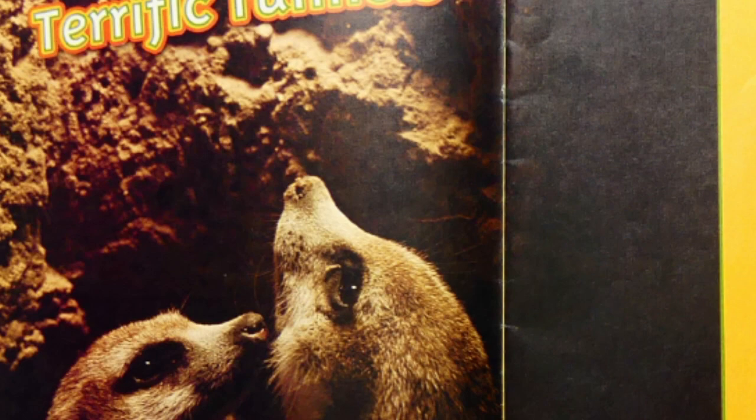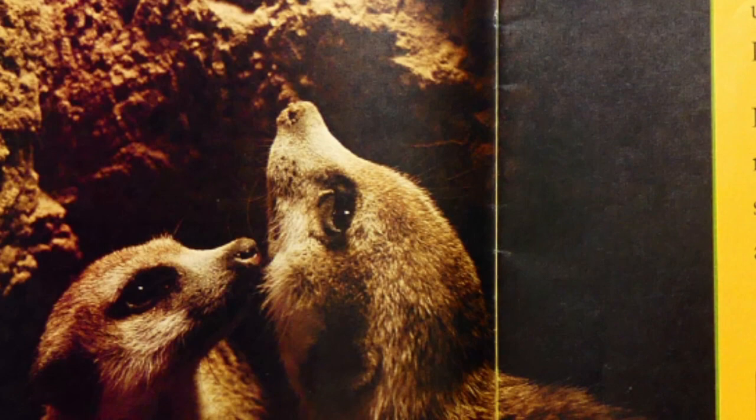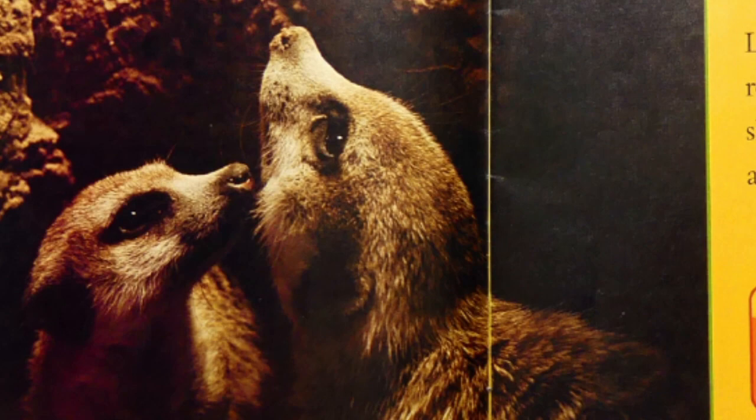Terrific tunnels. A meerkat's home is under the ground. It is called a burrow. Long tunnels lead to rooms. Meerkats sleep in the burrow at night. Burrow is a hole or tunnel that an animal digs to use as a home.